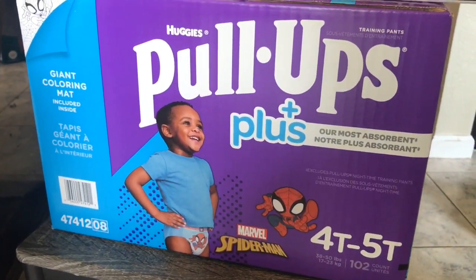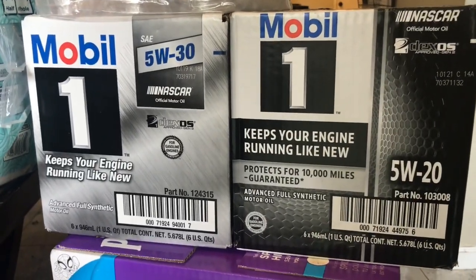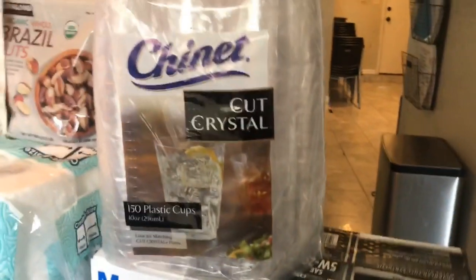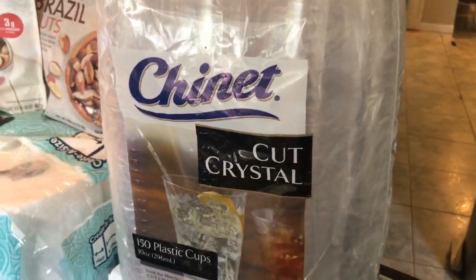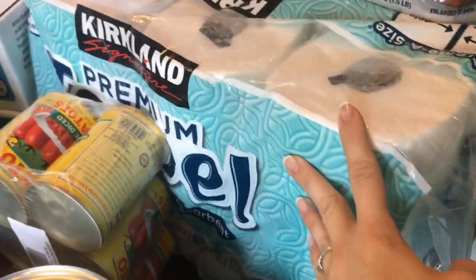Some boring stuff — pull-ups were on sale. Also oil; my husband does our own oil changes, so we needed different oils for the different cars apparently. I also got some little disposable cups for church and gatherings that we have, and some paper towels.